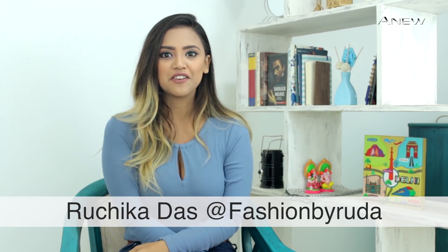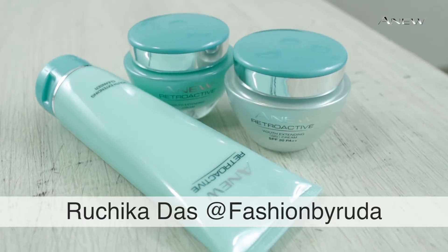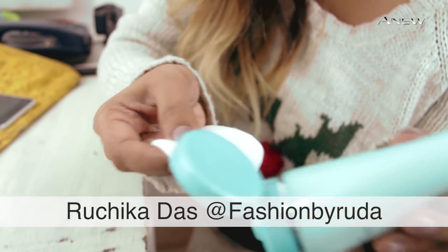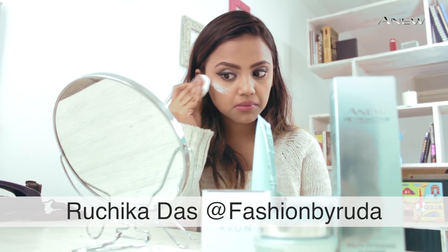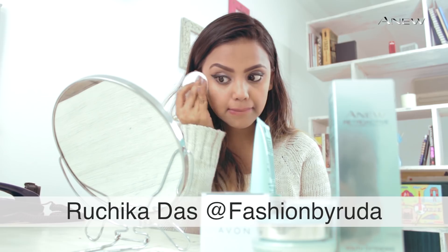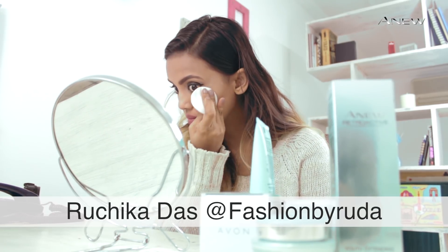But a friend recommended me the A-New Retroactive range by Yvonne. A-New Retroactive helps you repair both visible and invisible micro damage of your skin caused by aging. It has been created from a special ocean extract, which also gives protection to prevent future skin damage.